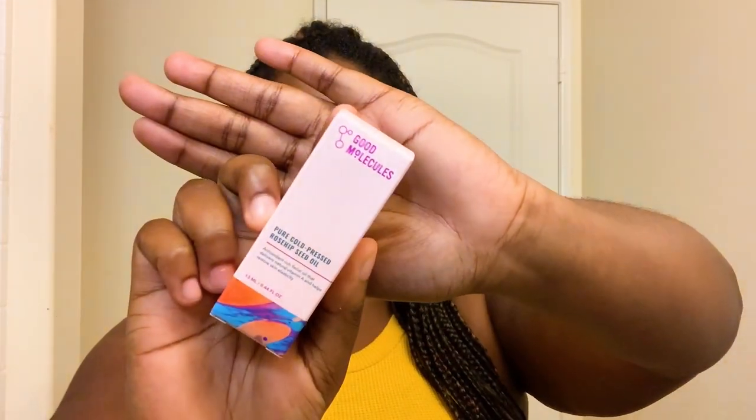The next product from Good Molecules is their Pure Cold Press Rose Hip Seed Oil, which is actually one of their newer products. I've always heard really great things about rose hip seed oil but I've actually never tried it. Something I want to point out is the more time we spend inside, the less natural sunlight and vitamins we're getting from being outside. So anything that gives you vitamins is going to be a great product to use while you're at home — and this has some vitamin A. I'll put a few drops between my fingers, warm it up, and press it into my skin. I really like that rose hip seed oil. Definitely be using that again.